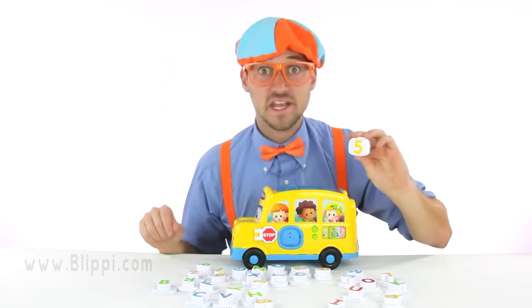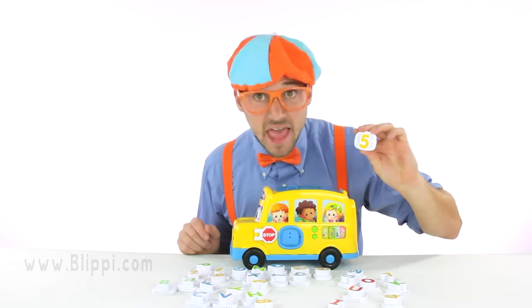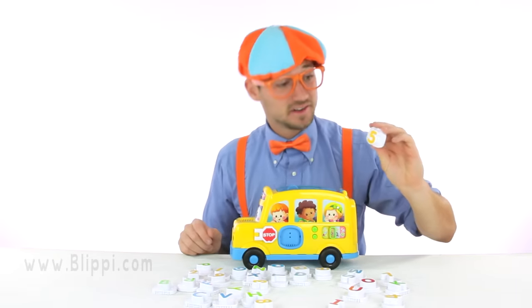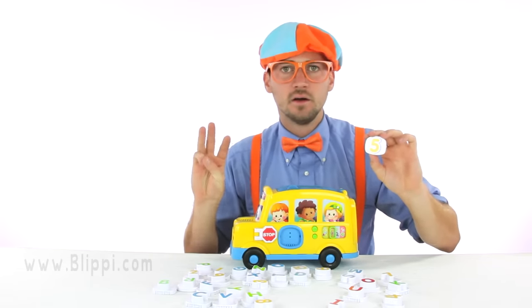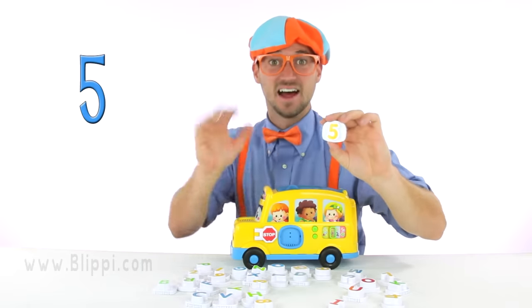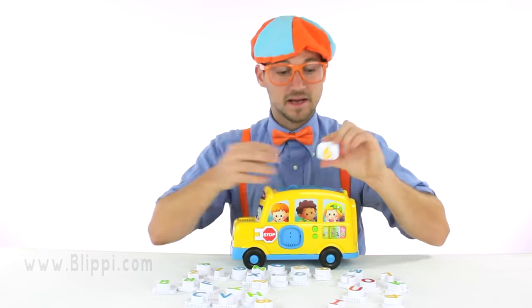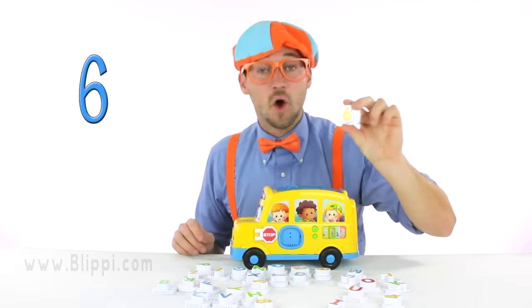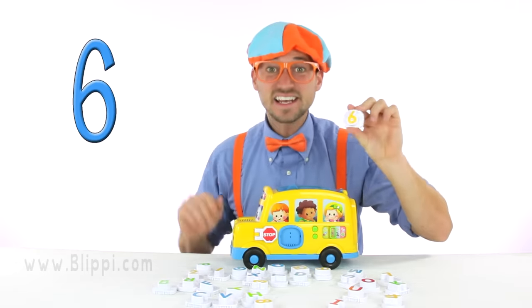A number! Do you know what number this is? Yeah. Let's count to it together. One, two, three, four, five. Five! Yeah. This is the number five. Six. One, two, three, four, five, six. Six.